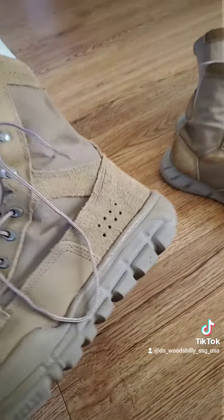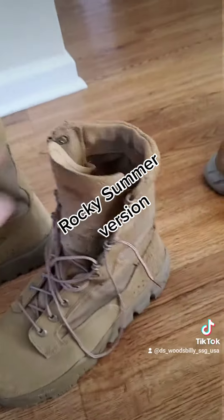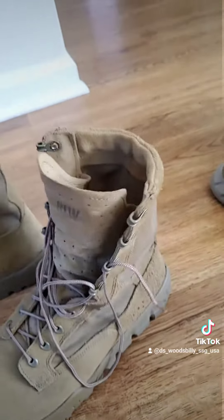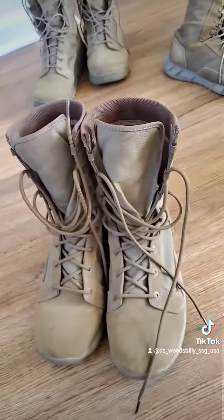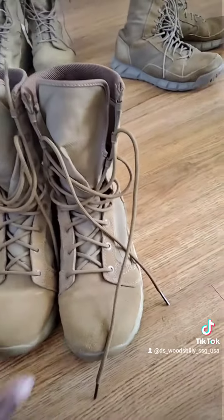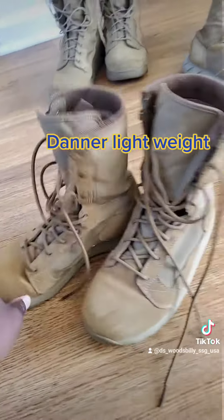Here we got the Rockies. And right here we got the Danner lightweight boots.